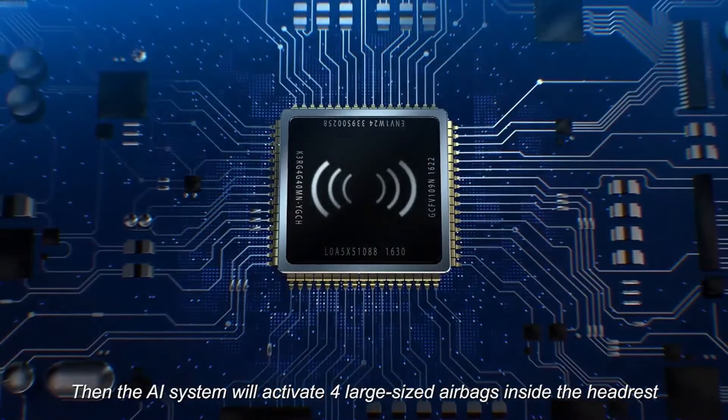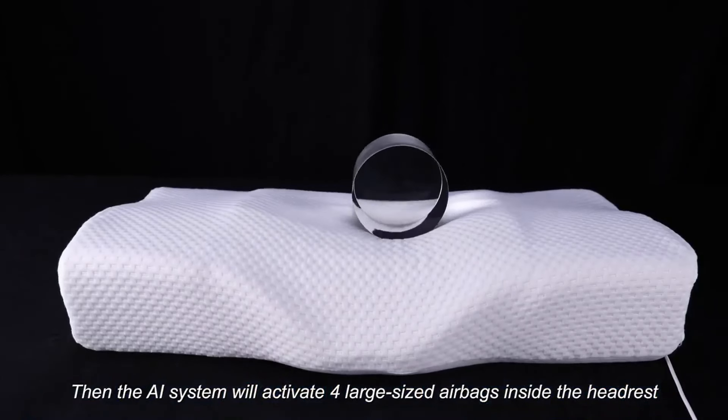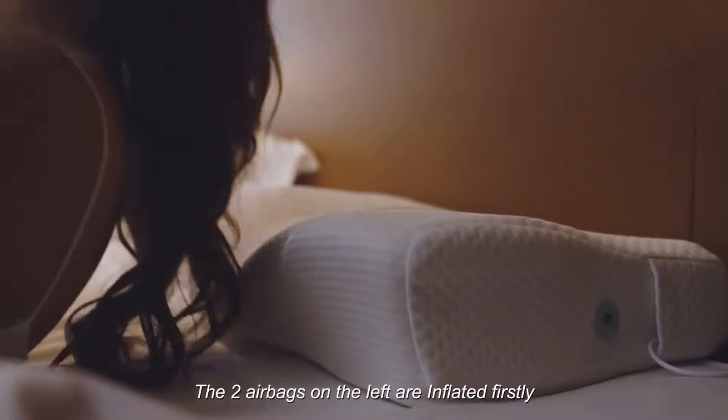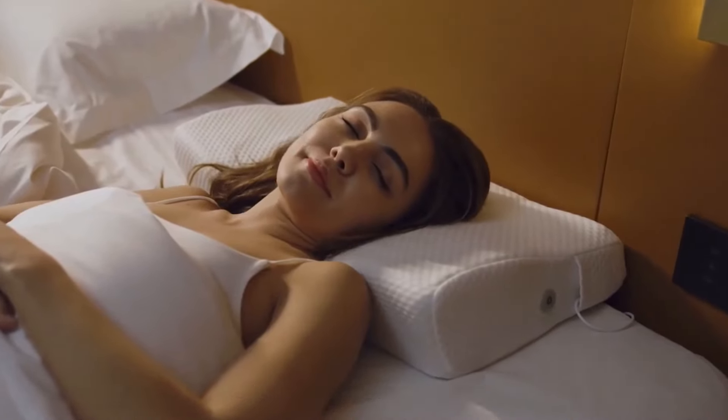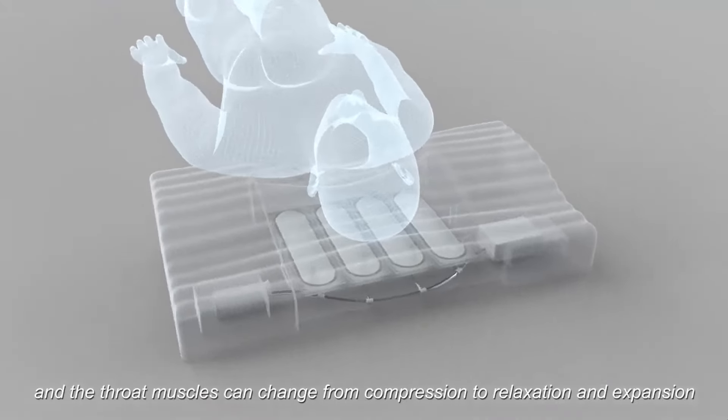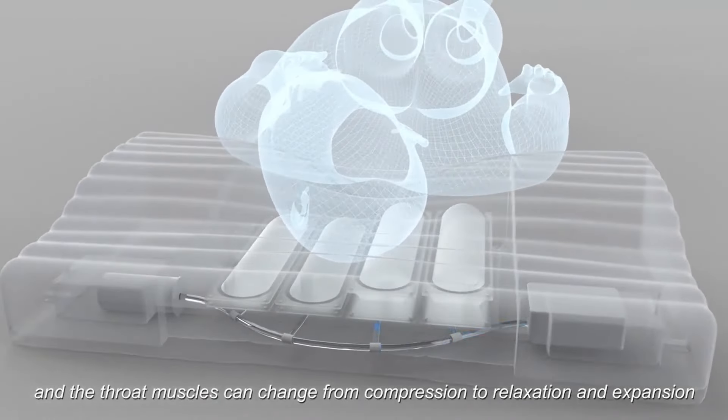Then, the AI system will activate four large-sized airbags inside the headrest. The two airbags on the left are inflated firstly, which can lift the head to turn it, and the throat muscles can change from compression to relaxation and expansion.